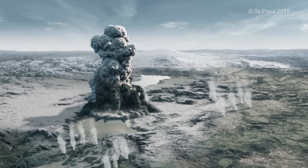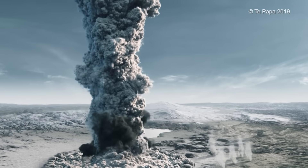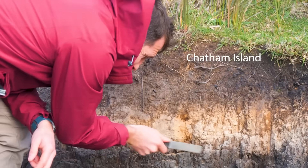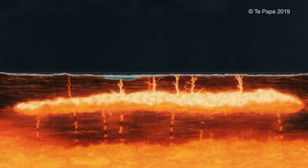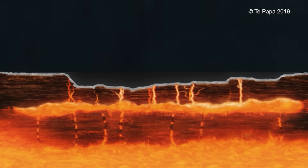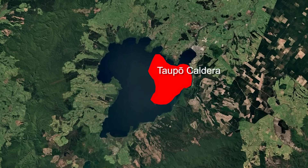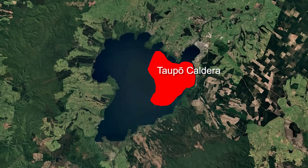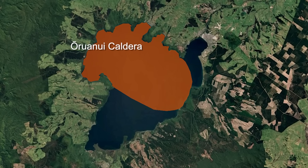The Oruanui eruption unleashed the largest volcanic event on earth in the last 70,000 years. Here on Chatham Island, this 20-centimetre-thick layer is over 800 kilometres from the volcano. The largest eruptions are so big that the magma chamber underground, when emptied, is left unsupported and collapses to produce what's called a caldera. There's a smaller caldera from the 232 eruption, but that's overprinting the huge caldera structure generated 25,500 years ago.